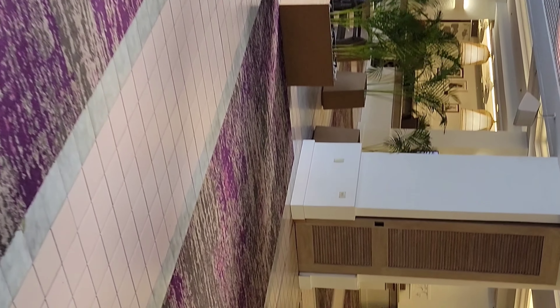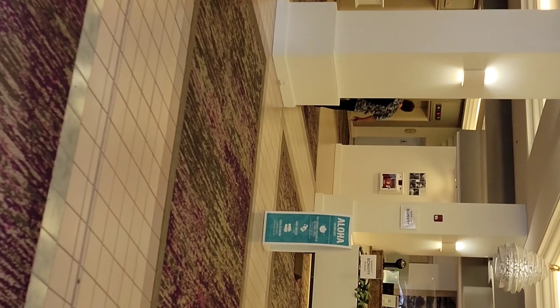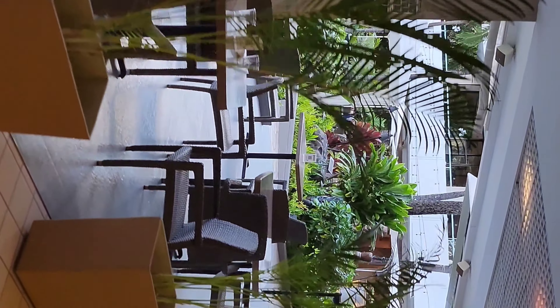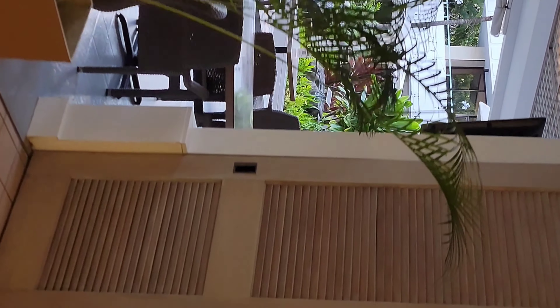Right there is the Splash Bar. They have a bar somewhat close to the pool — not exactly at the pool, but it is there. There's seating area for the bar if you want to get food or just have a meeting. You can sit down there without ordering anything.